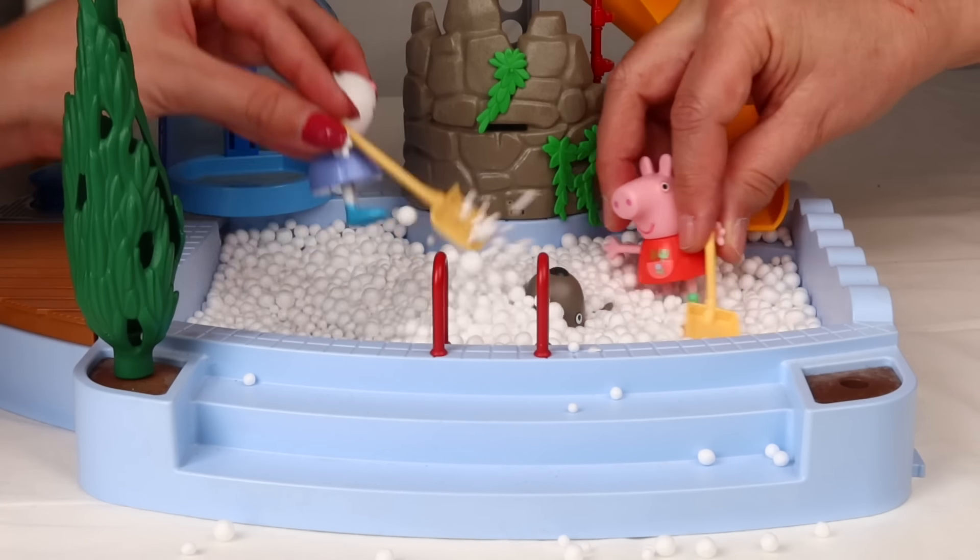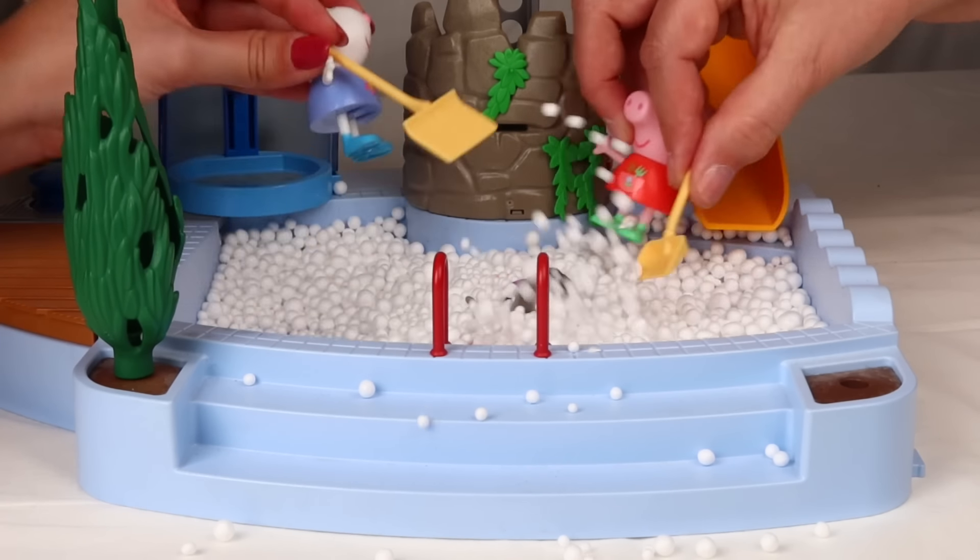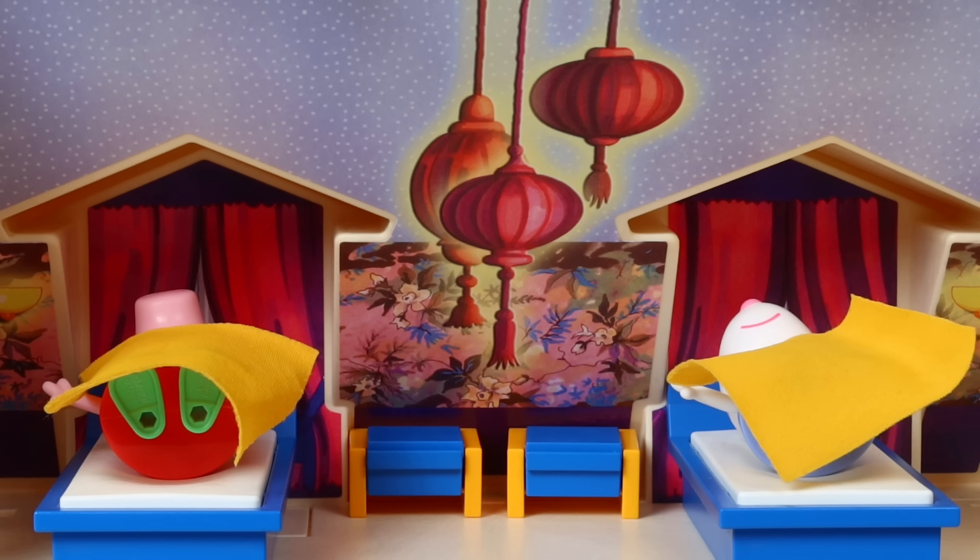Hello, friends. Today, Peppa, Susie, and Danny go to the snow on an epic and exciting adventure. Are you ready to embark on this adventure?